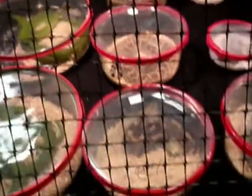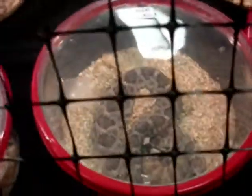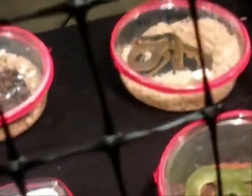Mambas. Baby Gabby. A little cobra. Beautiful. Egyptian cobra right there.